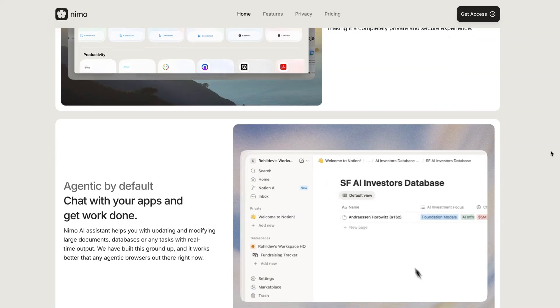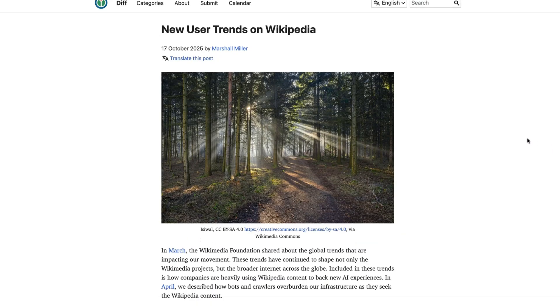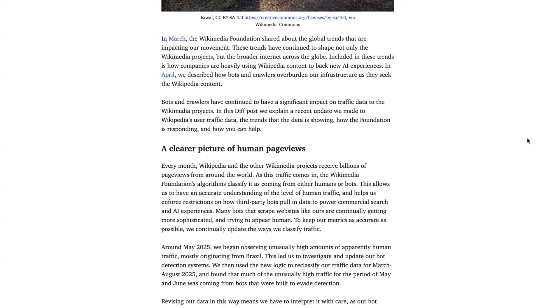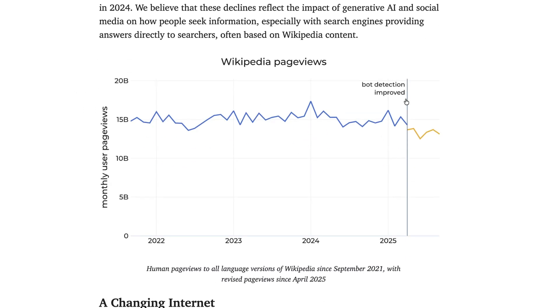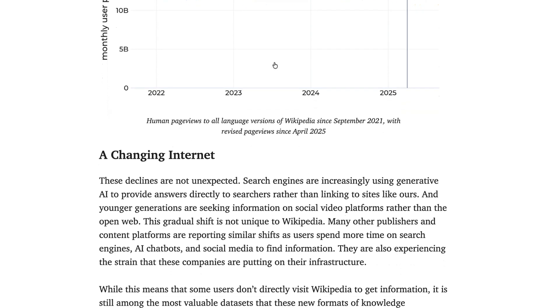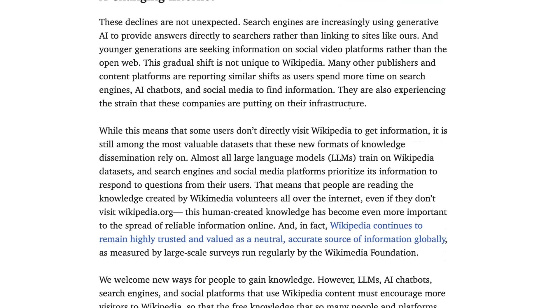Now let's take a look at some data and trends from the week. We'll start with news from Wikipedia, who say that human page views have dropped 8% year on year, citing generative AI as one of the factors driving decline. This could have a significant impact on its value proposition — with fewer visits, fewer volunteers may grow and enrich the content. This shift has prompted companies to explore new marketing strategies to reach the users they've lost to LLMs.